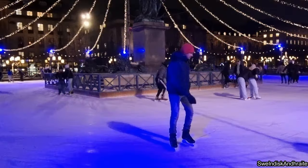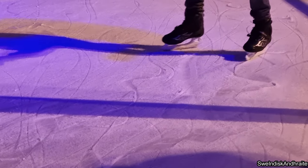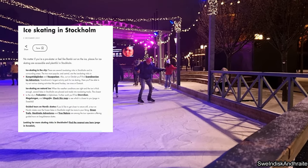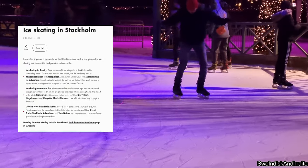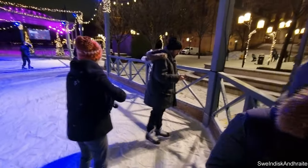It's a little bit easier and it's very nice to see this smooth surface. There are many places where we can go and ice skate around Stockholm. We will leave the link in the description, so feel free to check that out if you want to explore other places.